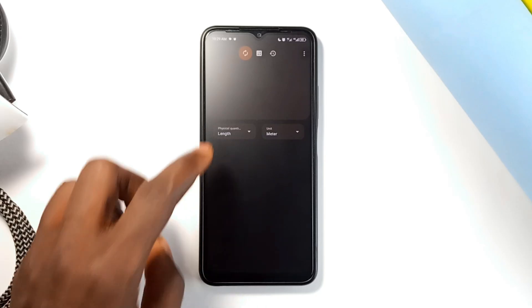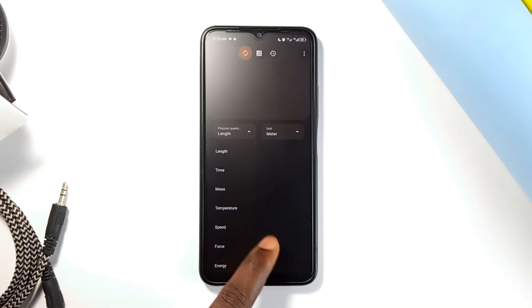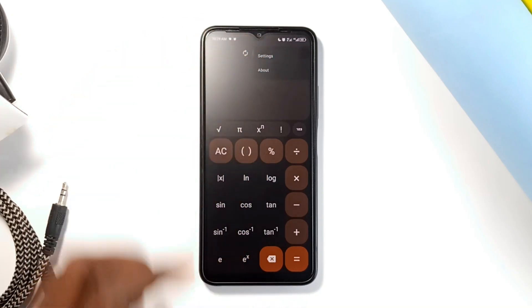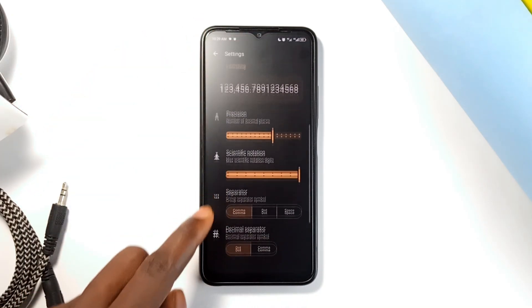The app also includes a built-in unit converter for various measurements, so you don't have to switch to a separate tool. Overall, Calculator U combines a sleek design with practical features, making it easy and enjoyable to use for all your calculating needs.